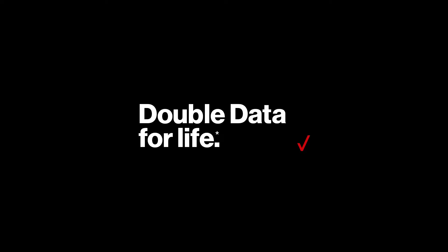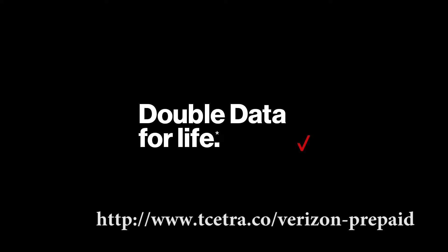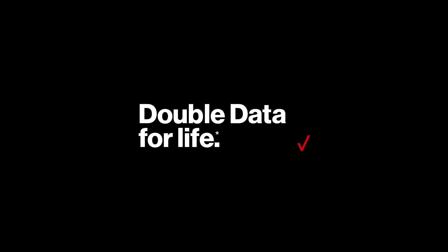Instead of offering it directly to its customers, the prepaid brand decided to stick with its VitaPay dealers. So if you'd like to take advantage of this opportunity, you can purchase a plan from a participating dealer through VitaPay's platform.